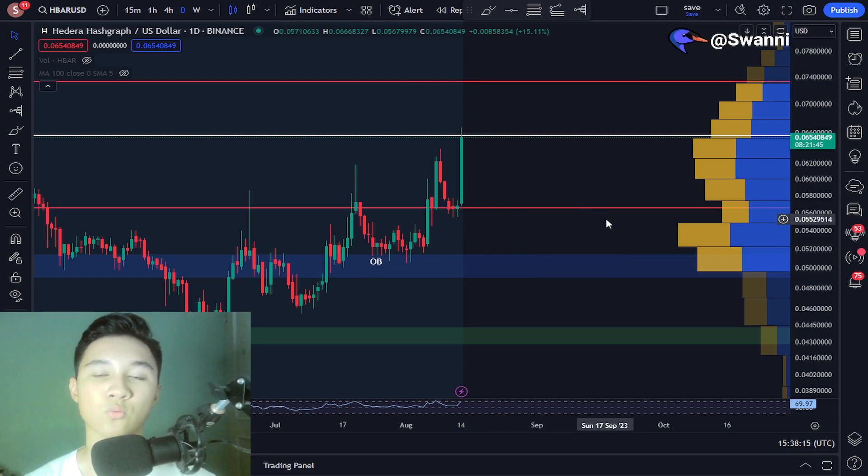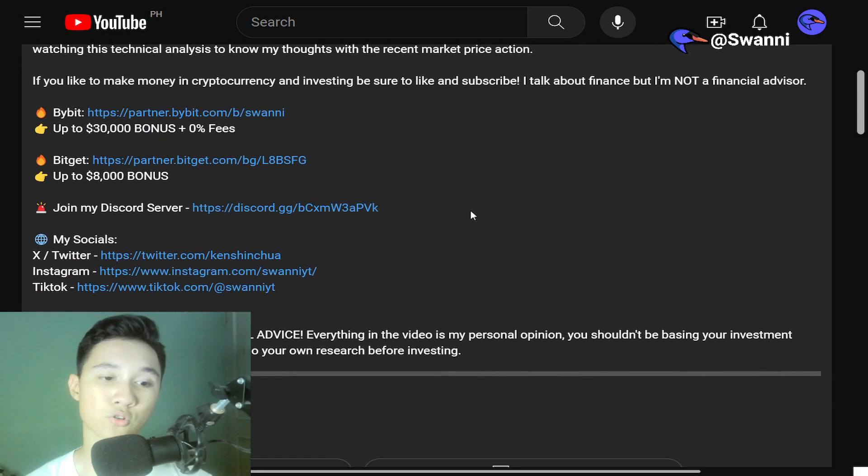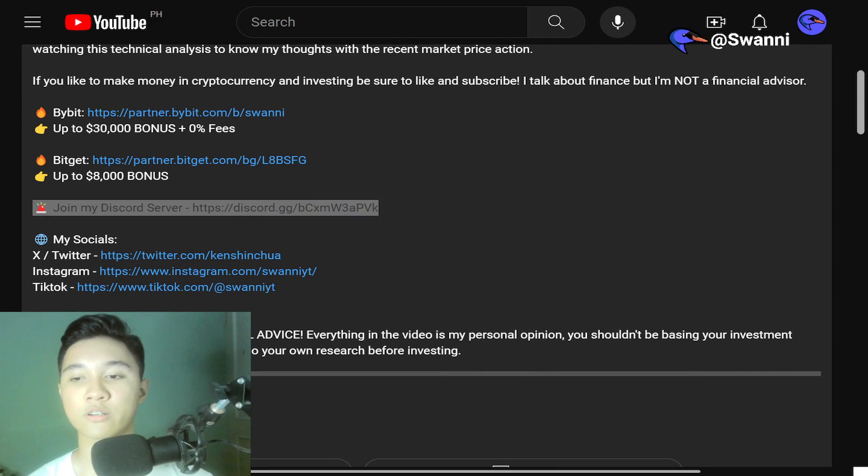If you guys want to trade Bitcoin and altcoins, don't forget to sign up on Bybit using my affiliate link — you can get up to $30,000 in bonus as well as zero fees. And don't forget to join my Discord server; the link is in the description.